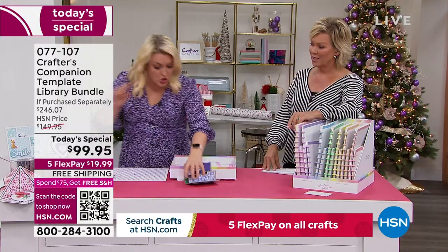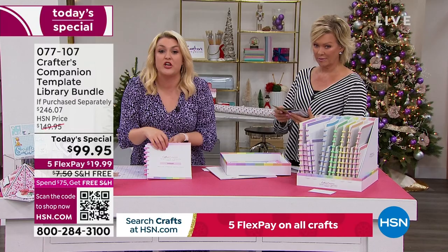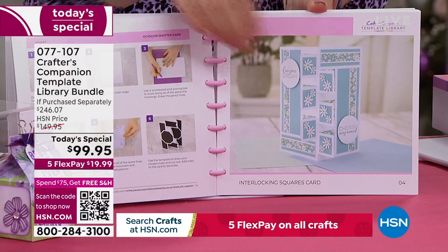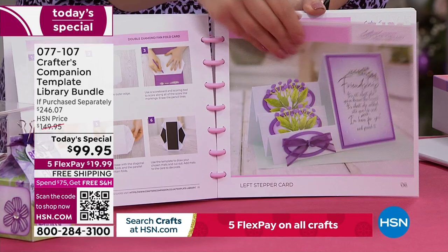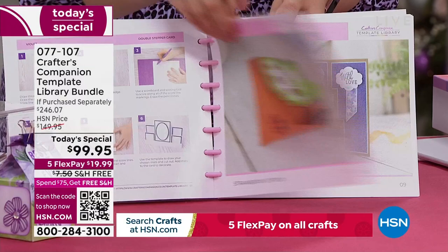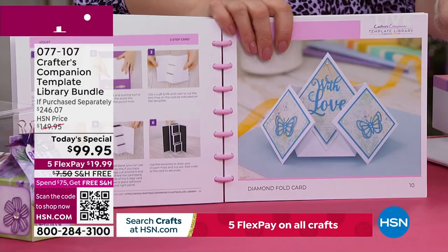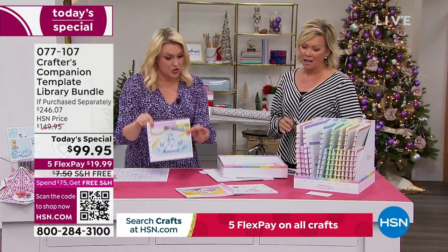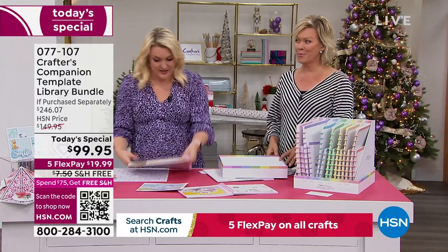There are two parts to the system. First is this — it's like all the crafty inspiration in one place, like having a magazine. You just flick through and pick: a rocker card, an octagon shutter card, interlocking squares, a fan fold. There are boxes in here too, not just cards. It's a disc-bound system, so you can just lift out the recipe card for the specific project you want to work on.